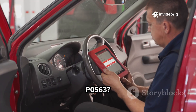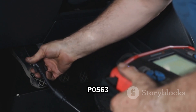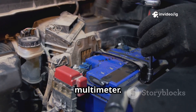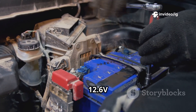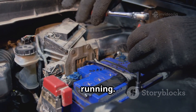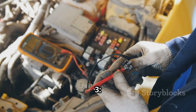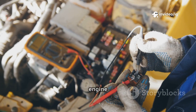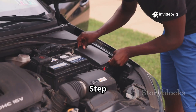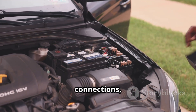How to fix P0563. Step 1: use an OBD2 scanner to confirm P0563 and check for related codes. Step 2: test the battery voltage with a multimeter — it should be 12.6V when off, and 13.8–14.8V when running. If it's above 15.5V, there's an overvoltage issue. Step 3: check the alternator output while the engine is running — if it's too high, the alternator or voltage regulator may be faulty. Step 4: inspect battery terminals and cables for corrosion, loose connections, or damage.